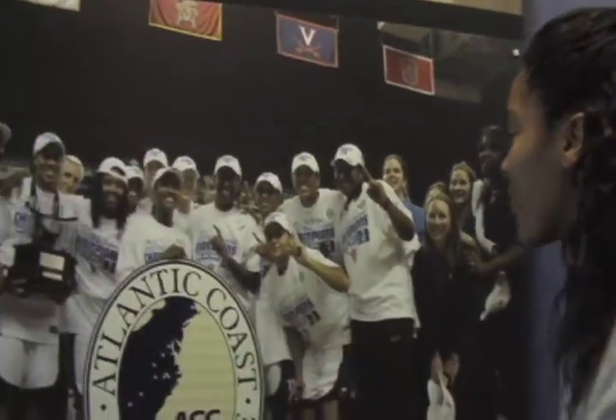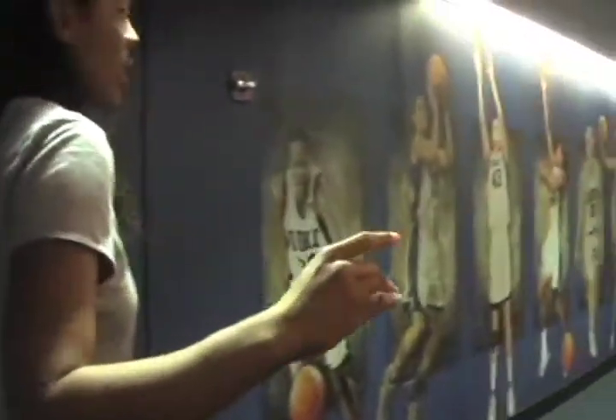This is where we won the ACC championship last year. We have the men's most current national championships. There are various books and pictures throughout. This tunnel right here highlights some very influential men's and women's players that have come through the program.